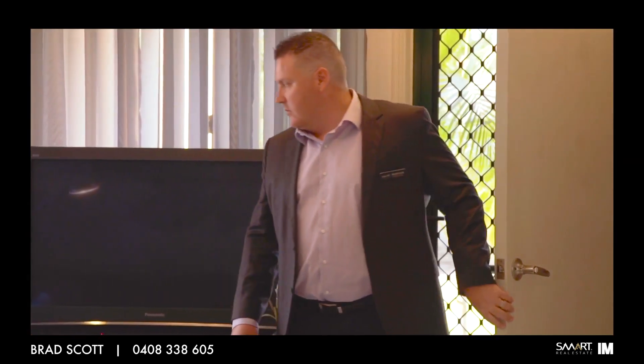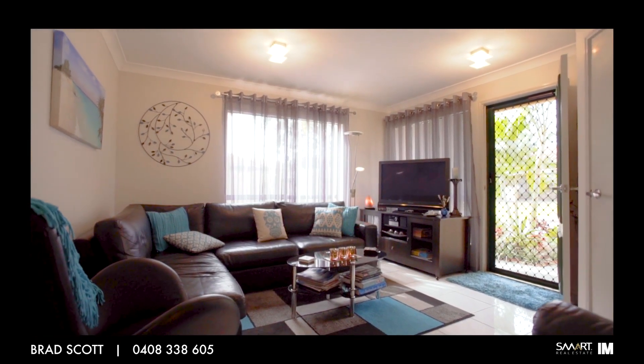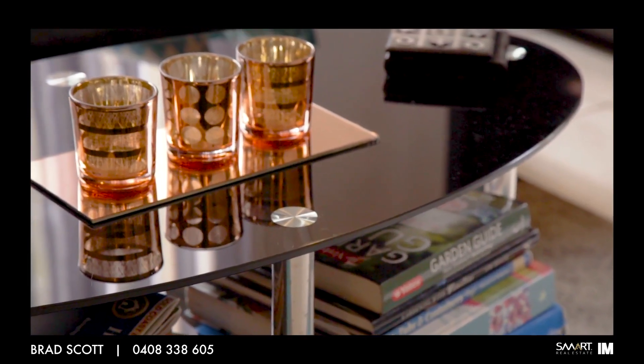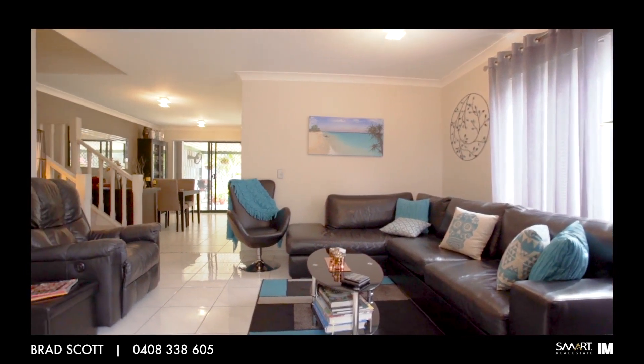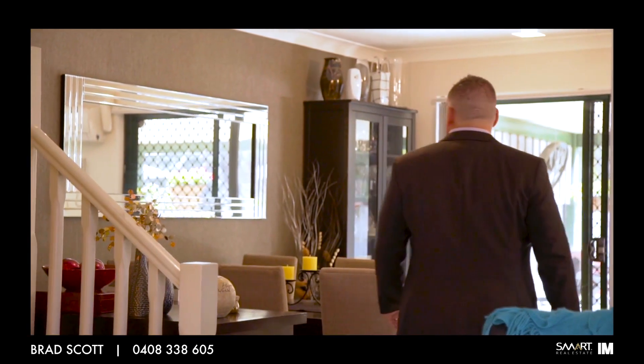The property is located central to the complex. As you enter the property you are greeted with the main living area. The townhouse is very modern and presents really well for those discerning buyers, with wallpaper chosen similar to something you would see in a 5 star hotel — the property has a real up market feeling.